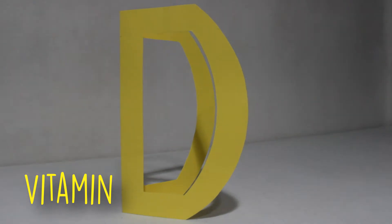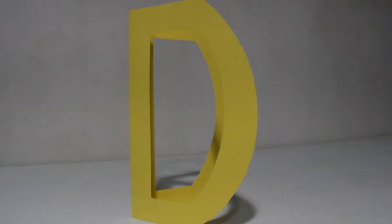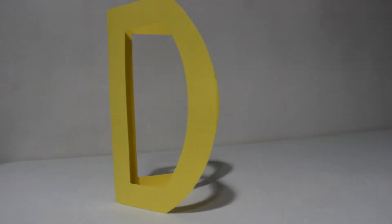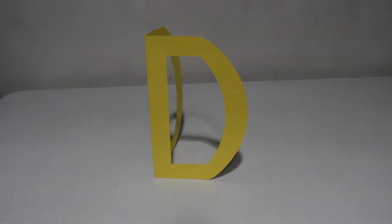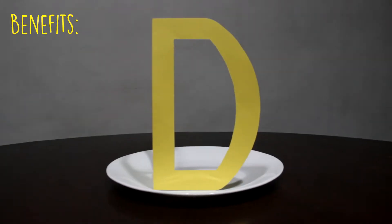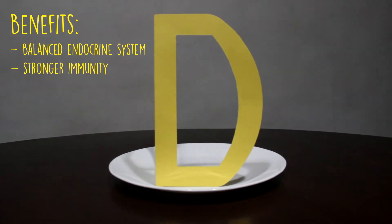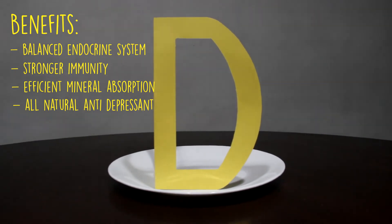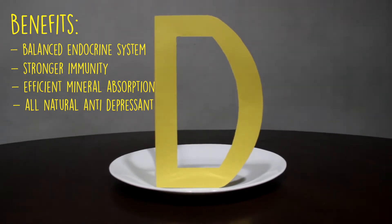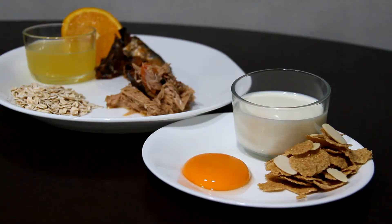Vitamin D, also known as the sunshine vitamin, has been growing in popularity over the years. It is understood to not actually be a vitamin, but a hormone that the body makes to regulate all kinds of functions. Vitamin D benefits include a balanced endocrine system, stronger immunity, efficient mineral absorption, and it acts as an all-natural antidepressant. Getting sufficient sunlight is one way of helping the body produce enough vitamin D. Plentiful food sources of vitamin D include: